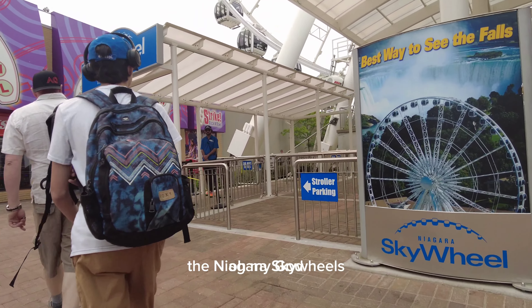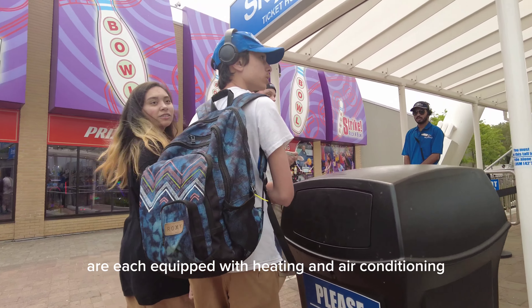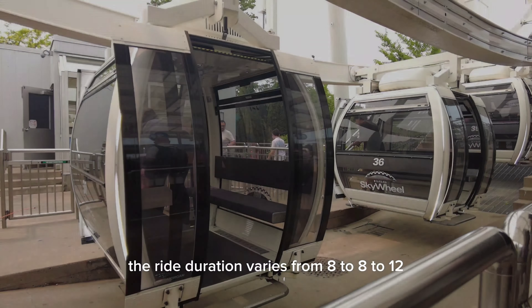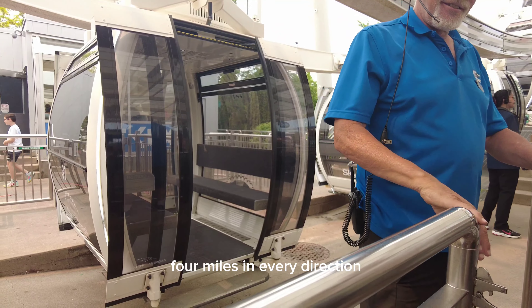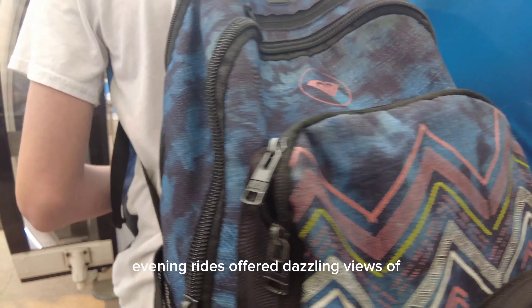The Niagara Skywheel's fully enclosed gondolas are each equipped with heating and air conditioning for year-round comfort and enjoyment. The ride duration varies from 8 to 12 minutes with spectacular aerial views for miles in every direction. Evening rides offer dazzling views as well.